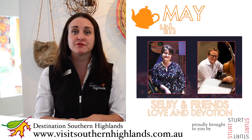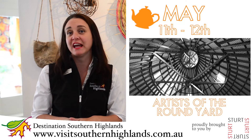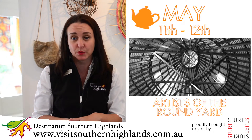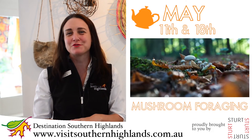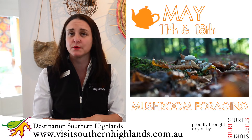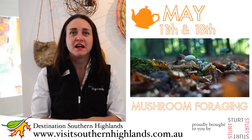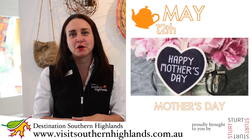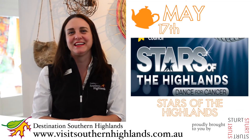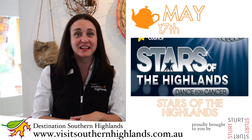Selby and Friends is returning to the Southern Highlands. We have Artists in the Round Yard returning at Retford Park — absolutely fantastic, just pick the weekends for that. The Wild Food Mushroom Foraging continues at both Belangelo and Penrose State Forest — book on those tours, it's absolutely fabulous foraging for mushrooms. Don't forget there are plenty of options to spoil Mum on Mother's Day here in the lovely Southern Highlands. Stars of the Highlands, the fundraiser for the Cancer Council, will be at the Mittagong RSL.